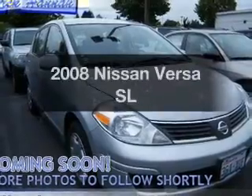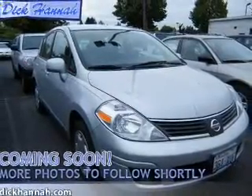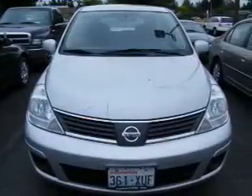Get noticed in this 2008 Nissan Versa. If you're looking for a first-rate auto, this one could be yours today. With an efficient four-cylinder engine connected to a manual transmission that will keep you in touch with your vehicle.